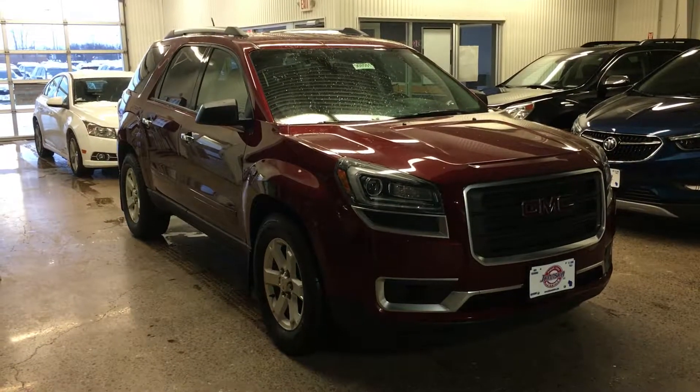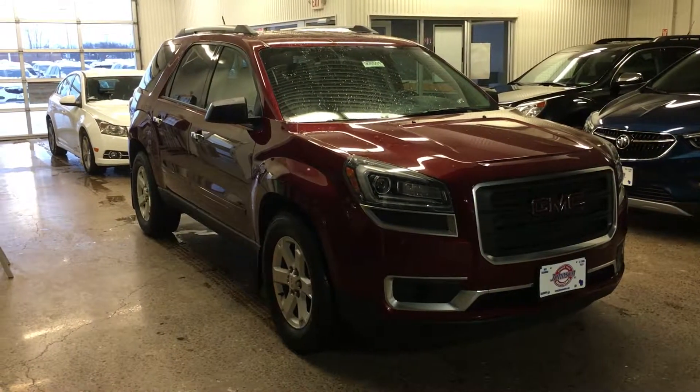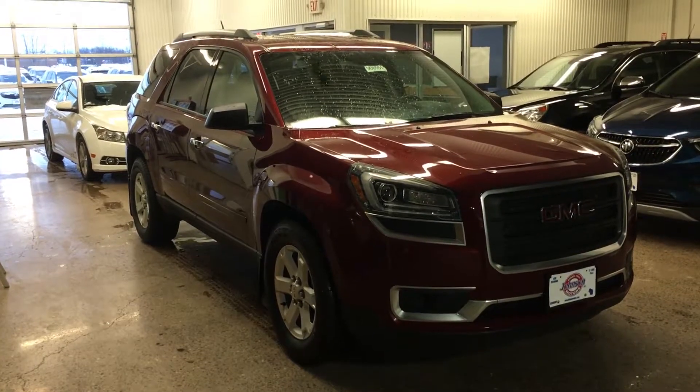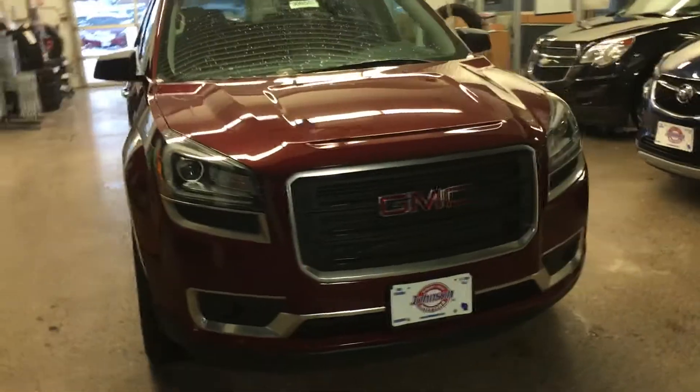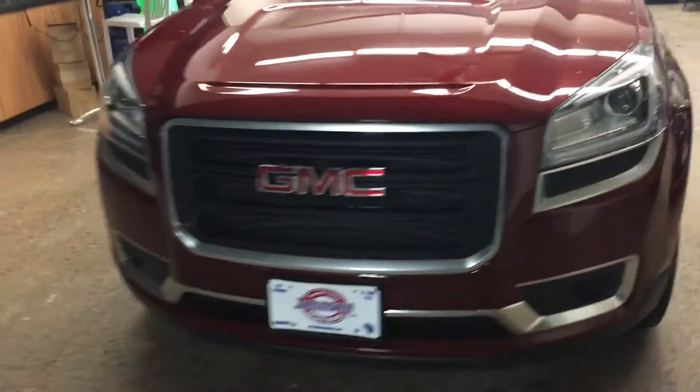Hey everybody, it's Marcus at Johnson Motors here in Menominee, Wisconsin. Just wanted to talk to you today about this 2016 GMC Acadia. Beautiful looking rig here. LED running lights, dust sensing headlights — so the auto lights — and a nice GMC grille.